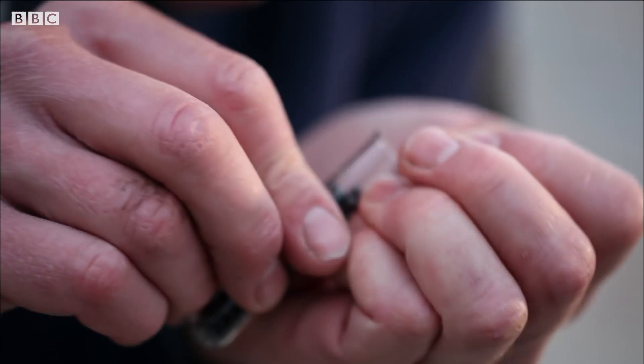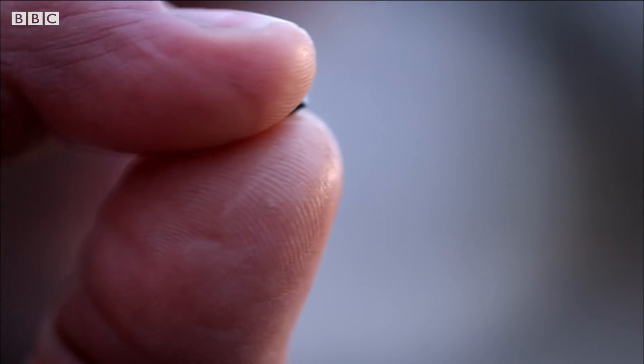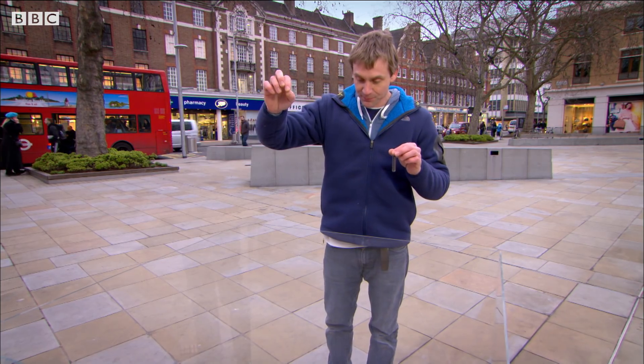And finally particulate matter, basically soot particles to you and me. About half of one of these tiny balls — I'll drop that in. So that's it, the air that we breathe.